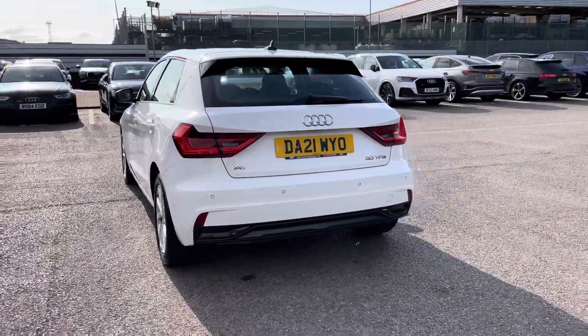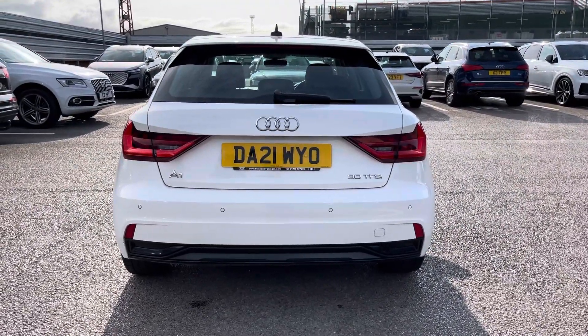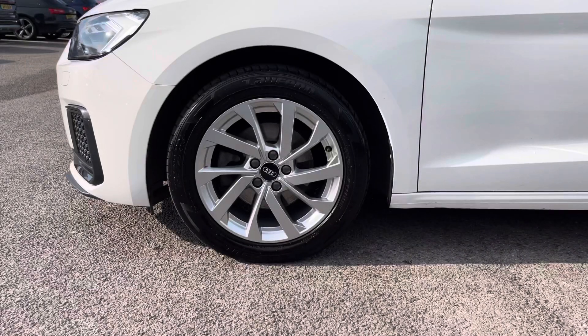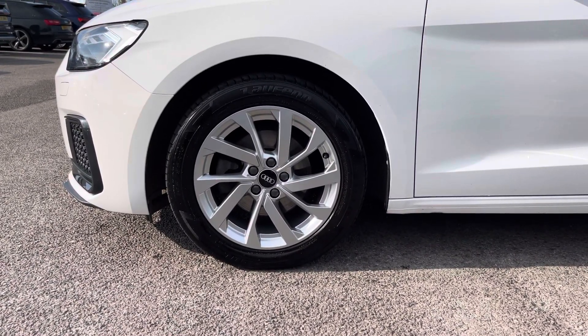Moving around to the rear of the vehicle, that nice little detail continues throughout and really finishes the Audi A1 off nicely. Also for this vehicle, we have the 16-inch 10-spoke turbine style design alloys which look fantastic out on the road.